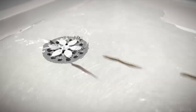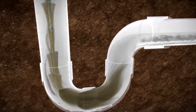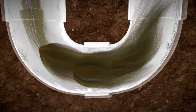Water and hair spin down the drain. As it spins, the hair gets caught in the DrainWig stainless steel chain and tiny rubber whiskers. Over time, as the hairball builds up, it can easily be removed and disposed of.